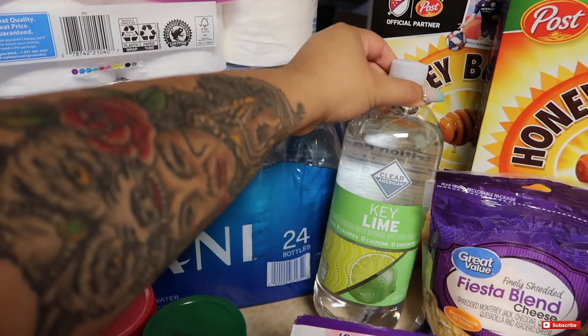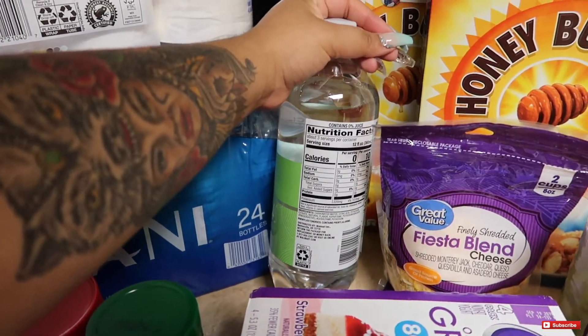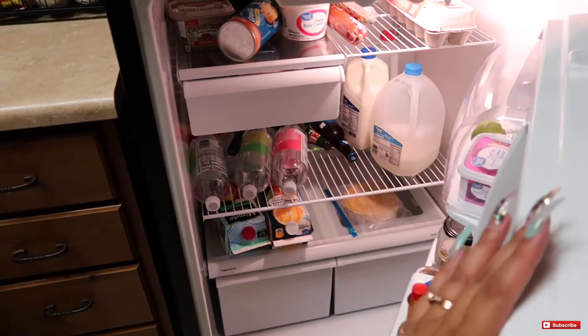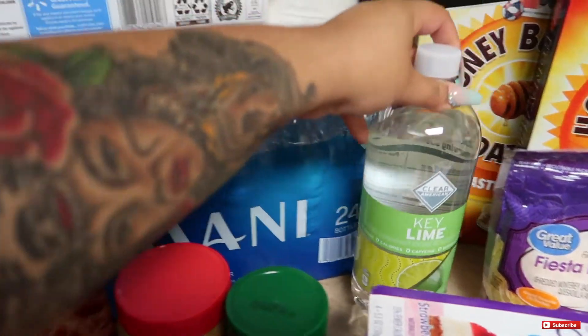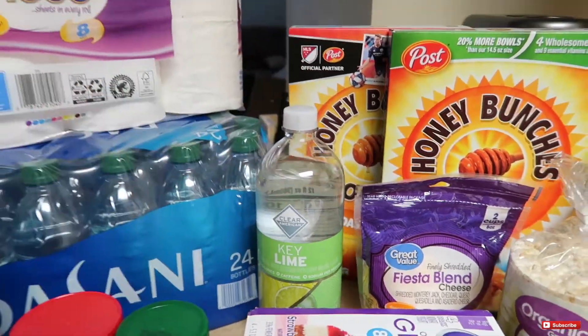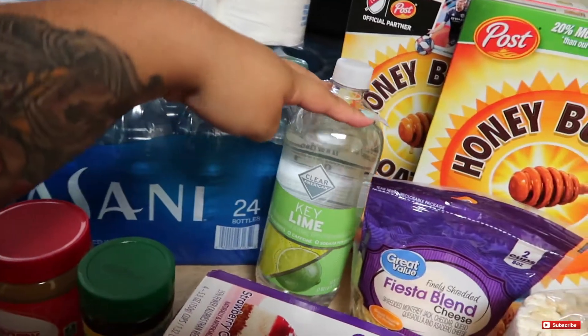Next you guys, I went ahead and picked up one of these clear key lime drinks. I love these because they have zero sugar, zero calories, zero caffeine, and they're sodium free. It probably has a lot of chemicals in it or something. I actually love to get those drinks a lot. I had thought I got apple and grape, but I guess I did get key lime too — so I got an extra one. This one is my favorite because it tastes kind of like Sprite but not like Sprite. It's really good and it doesn't have all that sugar.